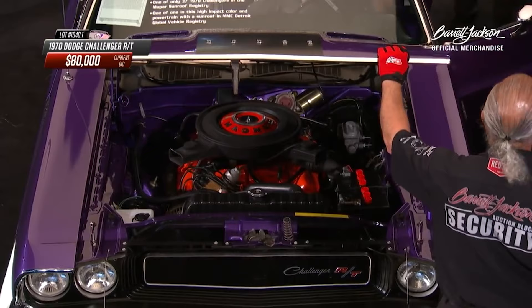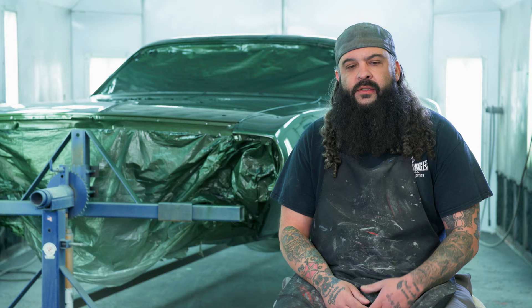I bought a '71 Dodge Charger 500 with what I thought was a factory bulge hood, but it wasn't put there from the factory. Speaking of our plum crazy 1970 sunroof Challenger, I was pleasantly surprised to watch one of the big auctions and that car showed up at it years later.